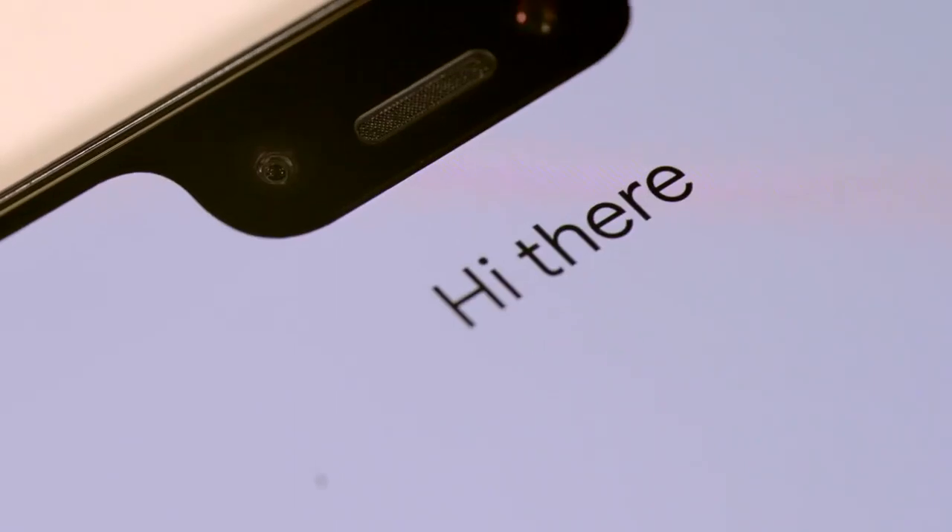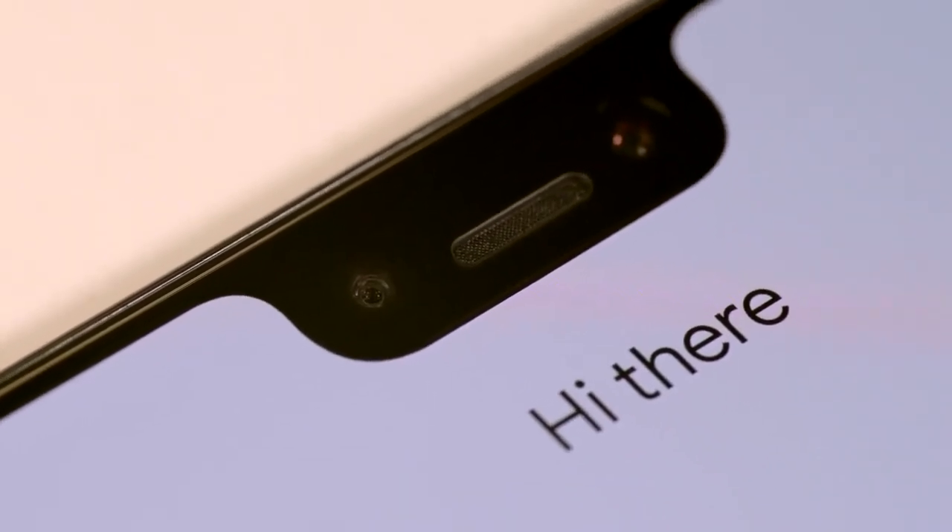When Google launched the Pixel 2 last year, there were a few notable problems especially with the XL version — the screen color issues — and all of that has been fixed with the Pixel 3. The Pixel 3 actually uses a Samsung OLED screen, which was discovered when iFixit tore the phone apart. Samsung is currently the leader in the industry for OLED screens on smartphones, so it's really interesting that Google chose Samsung rather than the previous LG screens.